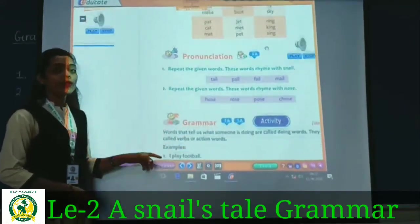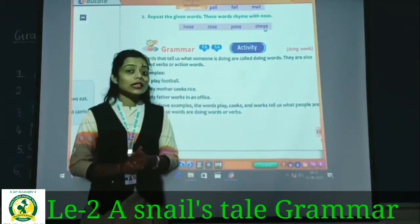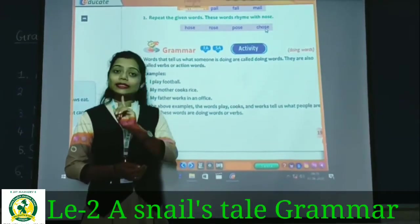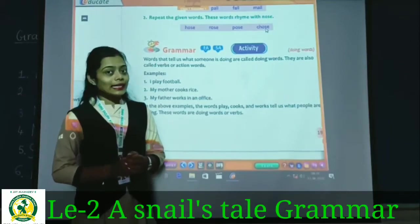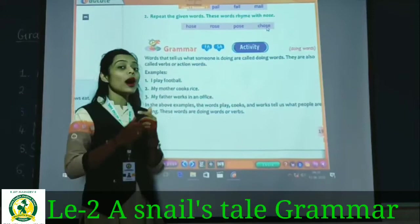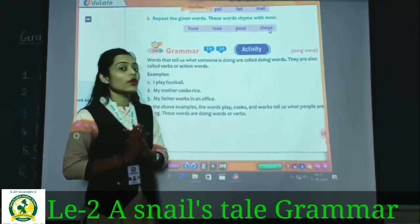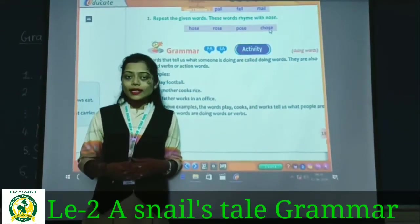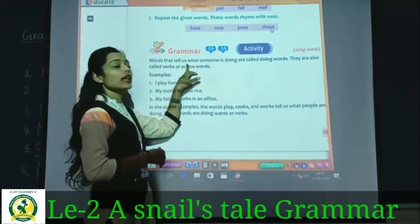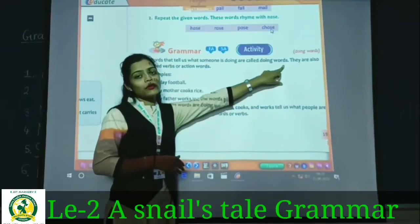Now our next topic is grammar. In the previous lesson on 'The Fox and the Grapes' we learned grammar about nouns — naming words are called nouns. Now in this lesson we will learn grammar about verbs. Words that tell us what someone is doing are called doing words.